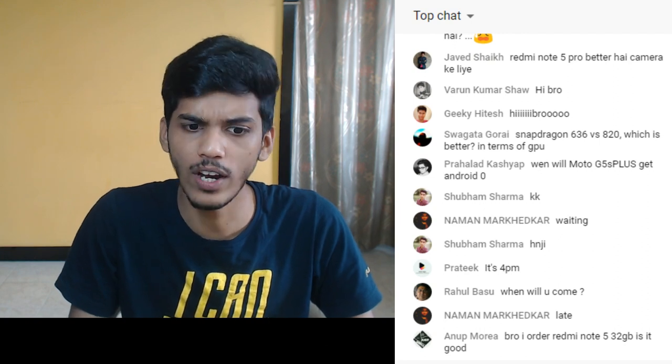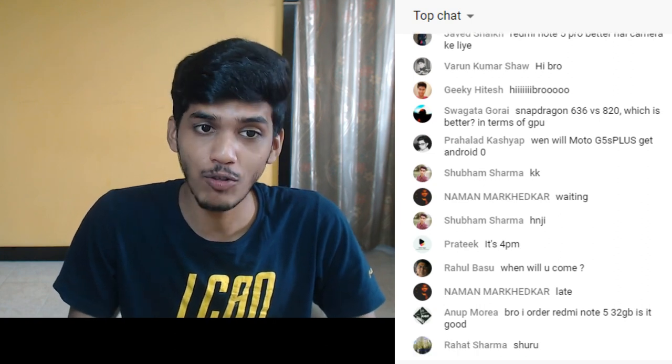Am I live? Yes, I am live. Okay. Hello guys, Zanji here and welcome back to a new video where I am going to answer all your questions.